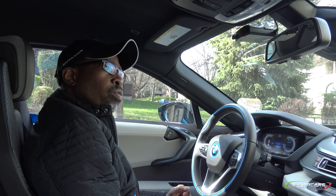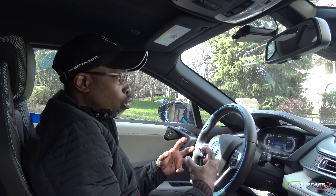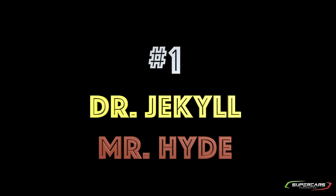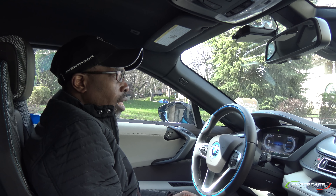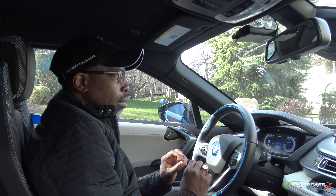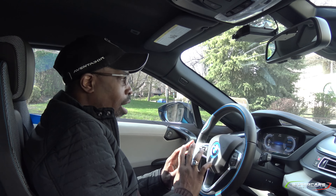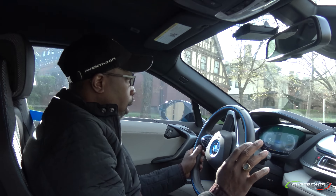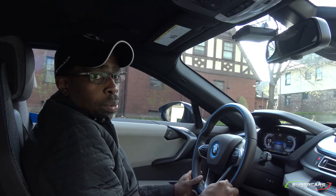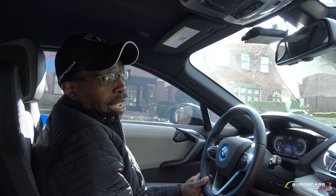The first favorite feature of mine in the BMW i8 is what I call the Dr. Jekyll and Mr. Hyde feature. The car in comfort mode can be the most quiet and eco-friendly vehicle there is — it's amazing, all electric mode. And then literally, with the flip of the gear lever, it turns into something completely different. Take a listen.